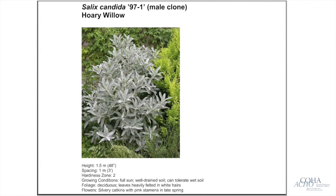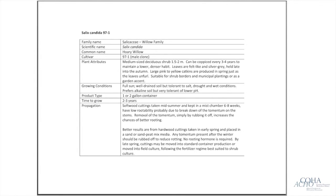Here's a sample page from the booklet showing our Salix candida — a male clone, common name hoary willow. We provide information on height, recommended spacing, hardiness zone — hopefully these will be plants that can be grown right across the country — growing conditions, foliage attributes, and flower attributes where applicable. A lot of these plants are more valued for their foliage than their flowers.